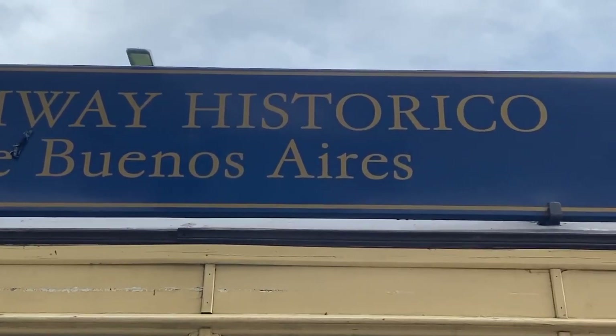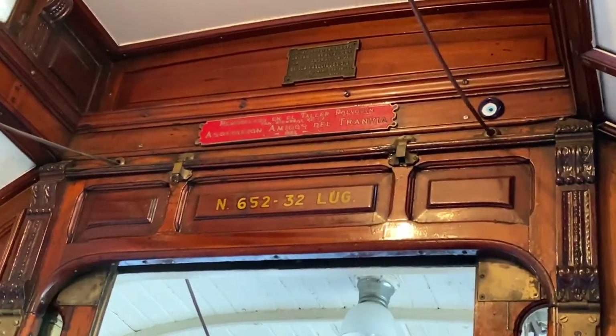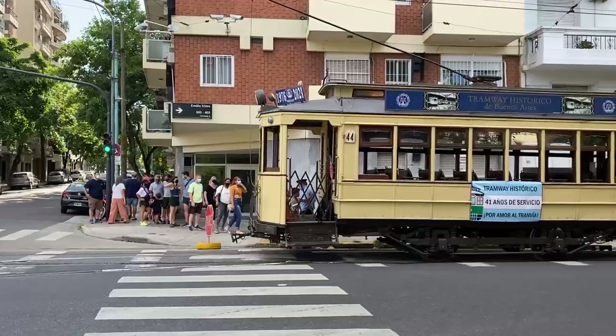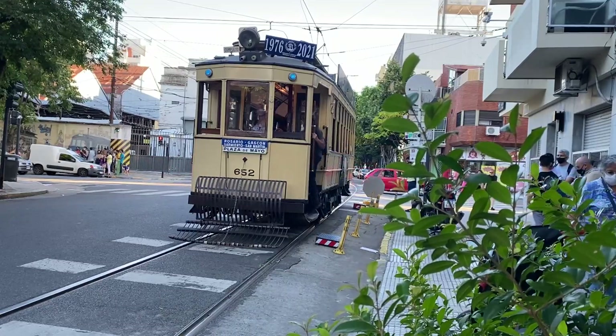These trams were the main means of transportation in Buenos Aires for over a hundred years, then they all disappeared around the 1960s. In the 80s, the Friends of the Tramway resurrected three of these trams and restored them completely — the detail on these things is impressive, most of it is original. They did it just for tourists — it's a 20-minute ride and it's free! Only on Saturdays, Sundays, and holidays. A link will be in the description below. It's a nice way to see Buenos Aires.